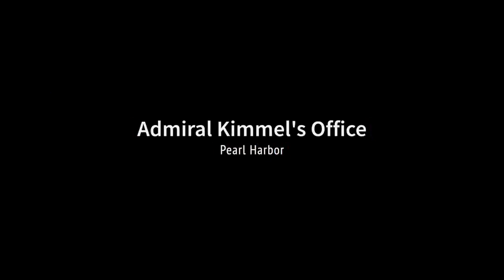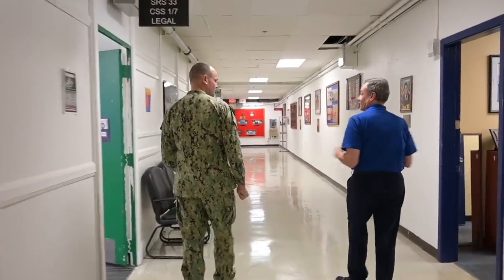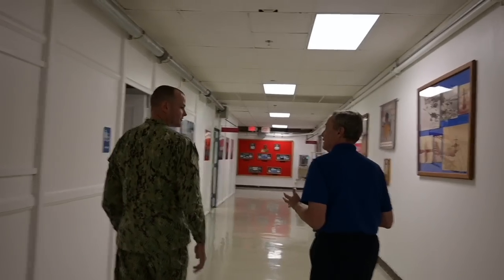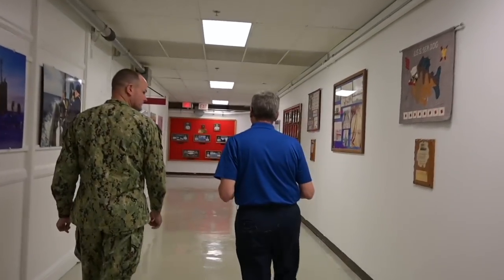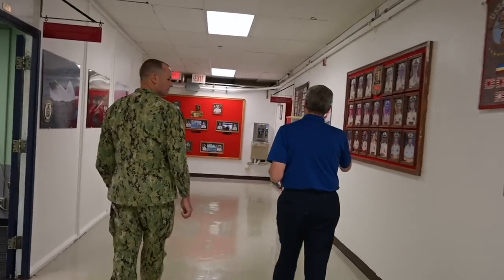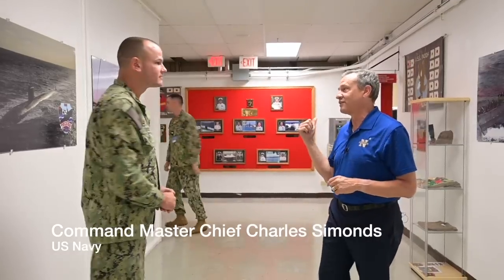Nimitz made this his office as well on the base that he built. The office I operated out of when I was Commodore — that now your Commodore operates out of — was the office that Admiral Kimmel was in during the attack on Pearl Harbor. He actually rushed down here; he was going to play golf that day. Obviously, the attack started. He rushed down here as quickly as he could and watched the attack unfold from this office. We do have something exciting we want to reveal during this episode.